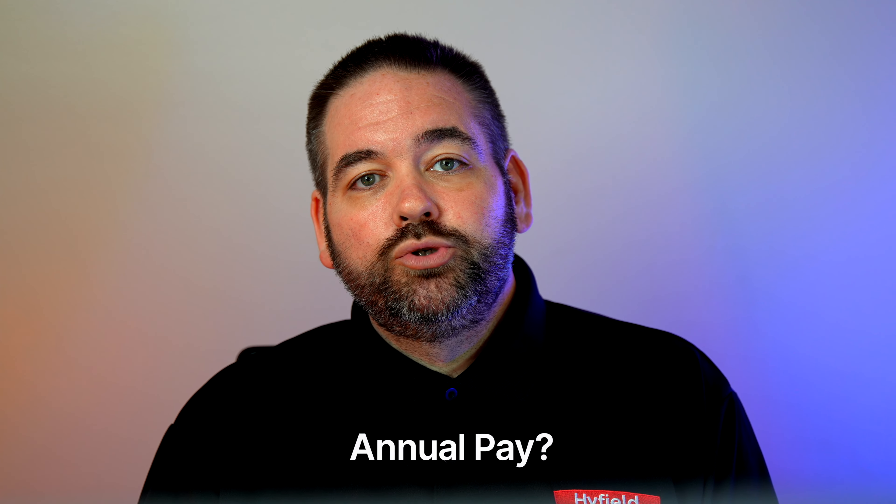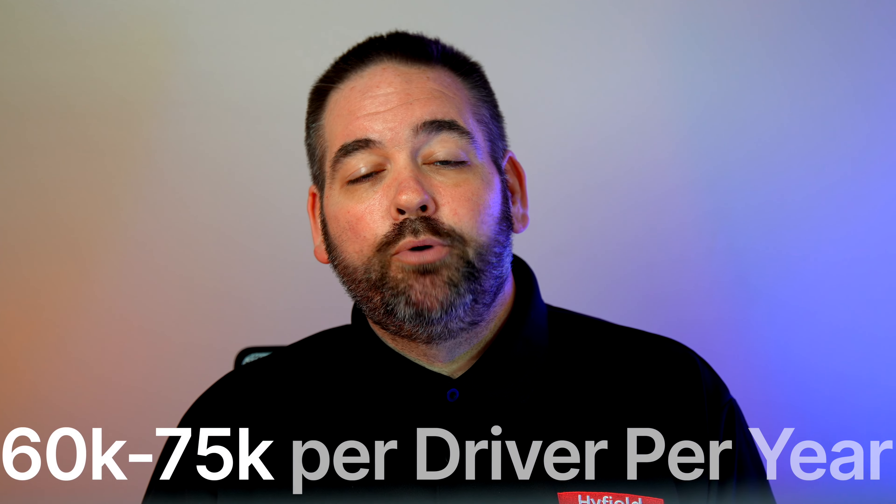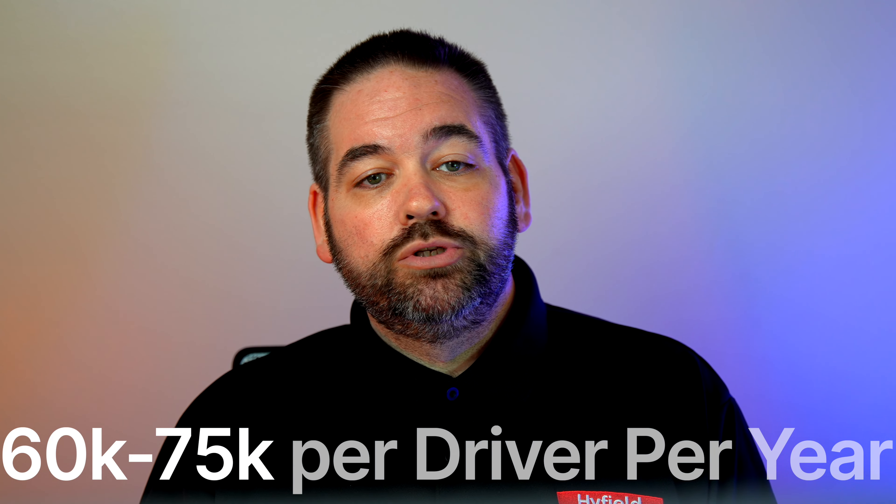The next question we get a lot is about annual gross — what is your average pay? Most of our teams, per driver, are making between $60,000 and $75,000 per year, which equals roughly $120,000 to $150,000 per team. Can you make less or more? Absolutely — it depends on how hard you want to run, being in the right place at the right time, and various other factors. The longer you stay out, the more you're going to make.